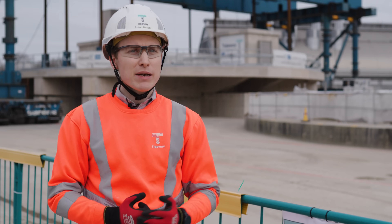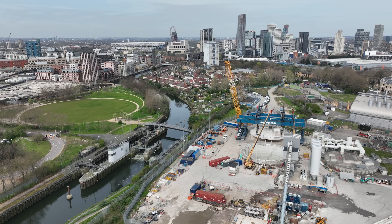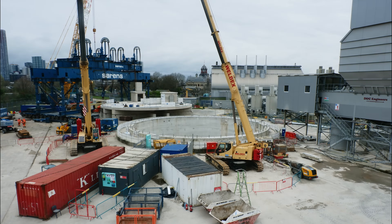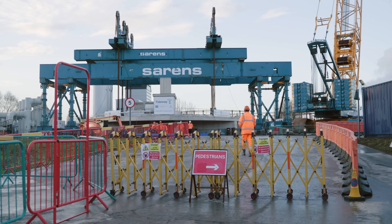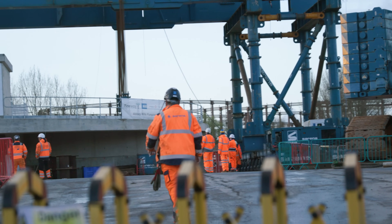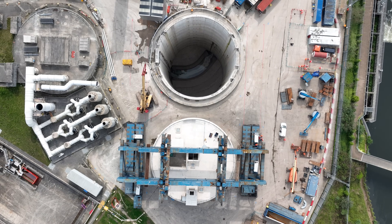Abbey Mills Pumping Station is based out in Stratford in East London and it's where the Tideway Tunnel meets the existing Thames Water Lee Tunnel. We're using the SBMT gantry to put the cover slab on in one piece to save time off the programme, which has allowed us to get ready for commissioning to start where we'll break through from this shaft into the Lee Tunnel and make the final connection.